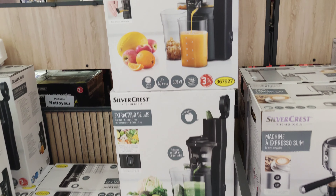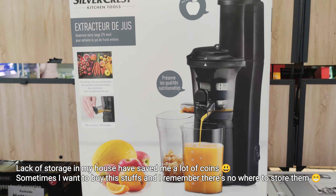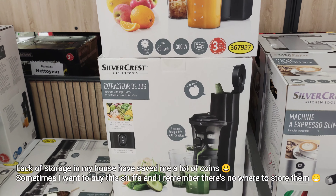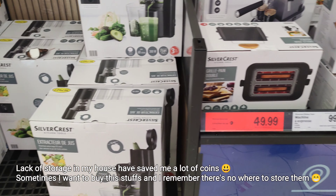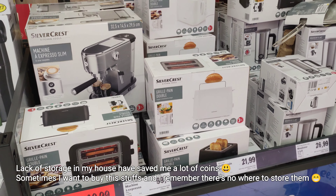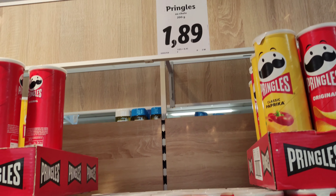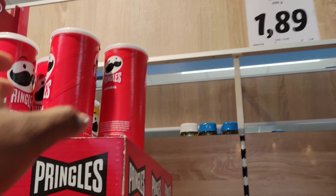Look at these juices, guys! There's green beans when it's light.